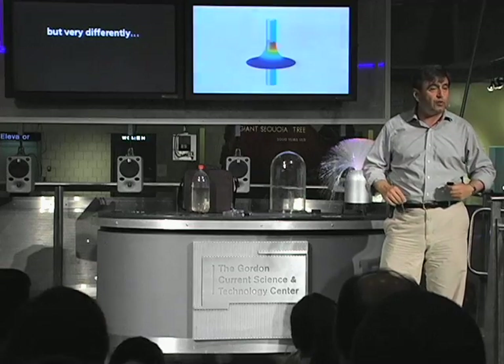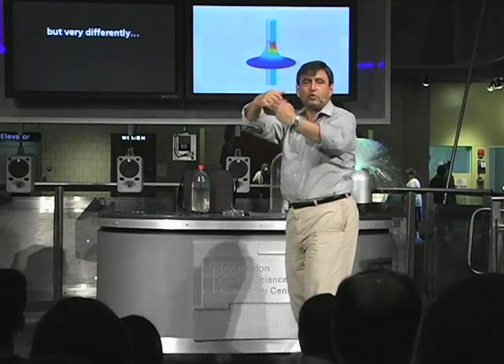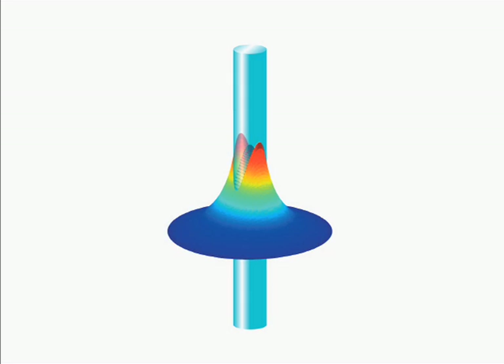So they guide light, but they guide light very differently. The diameter of these nanowires is smaller than the wavelengths of the light, and light doesn't like to be confined that tightly. So instead of being like a hose for light, like an ordinary fiber is, they're more like a rail for light. The light hugs the wire and just follows it around to go from one point in space to the other.